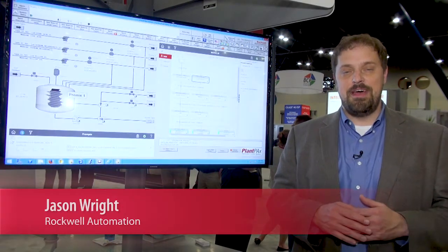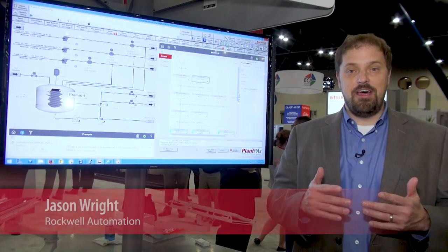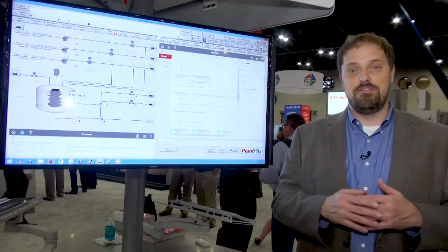Hi, my name is Jason Wright. I'm the PlanPX Business Manager at Rockwell Automation. I'm excited to tell you about our latest PlanPX system release, PlanPX System 4.5, which we announced at our Process Solutions Users Group.